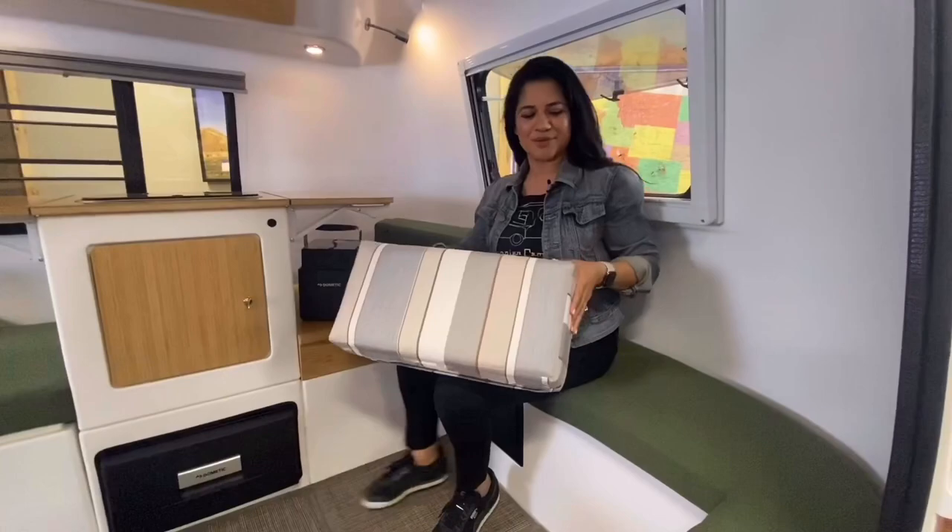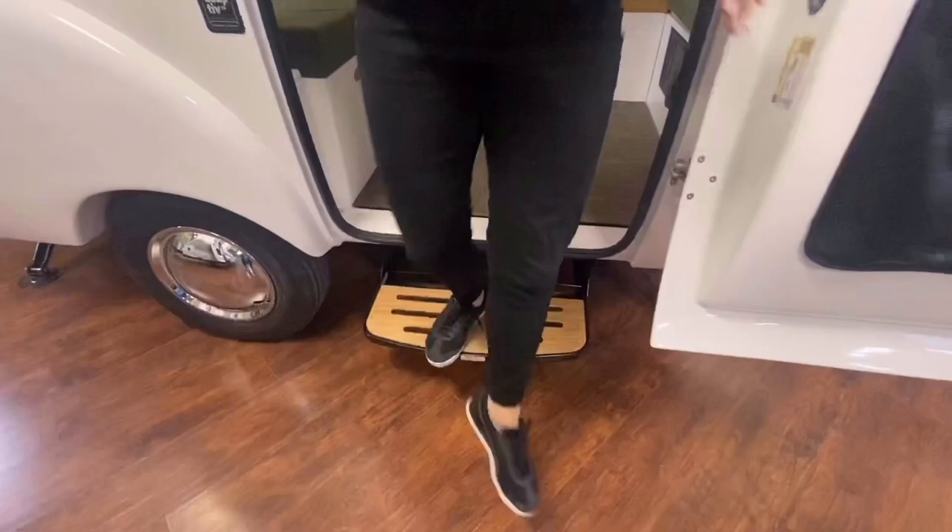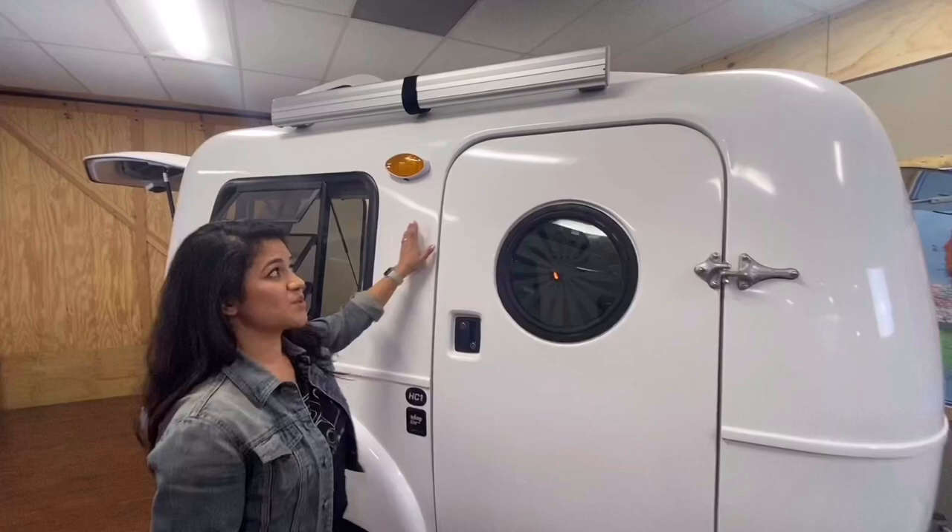The HC-1 now comes with a built-in footstep, and the side door has been redesigned to be much stronger and comes with a built-in rain guard.